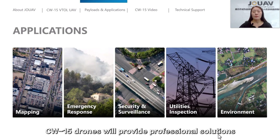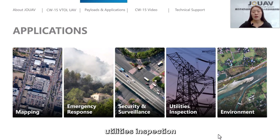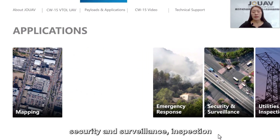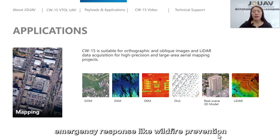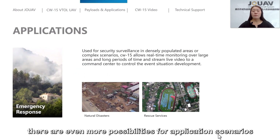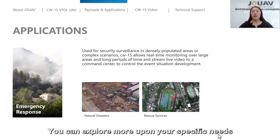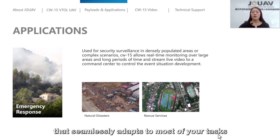The CW-15 drones provide professional solutions for various industries such as smart city management, utility inspection, and surveillance and security inspection. It can also be used for emergency response applications such as wildfire prevention and disaster rescue. There are even more possibilities for application scenarios that you can explore based on your specific needs. Generally speaking, the CW-15 is an ideal drone platform for a wide range of missions.